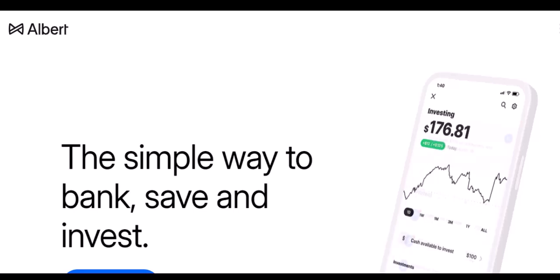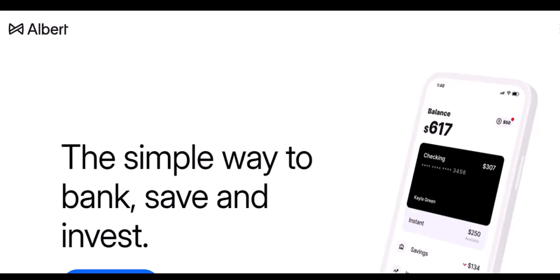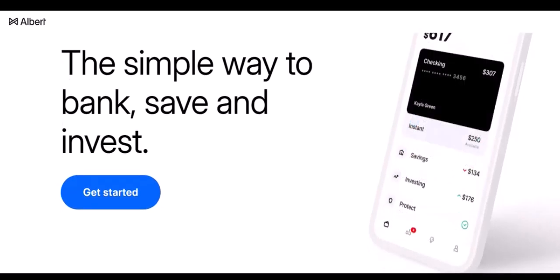Recent deposits. If you recently deposited a check or made a large transfer, Albert might hold those funds for a few days to ensure everything clears properly. This is a standard security measure to prevent fraud.